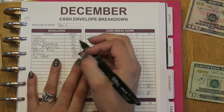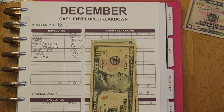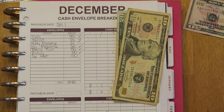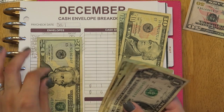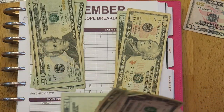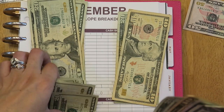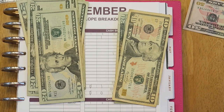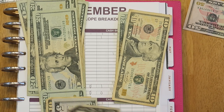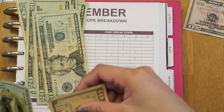For the birthday fund, I'm adding $30. I already bought my husband his present, so I have a bit less. Counting what's currently in the birthday fund, I have $236 total.